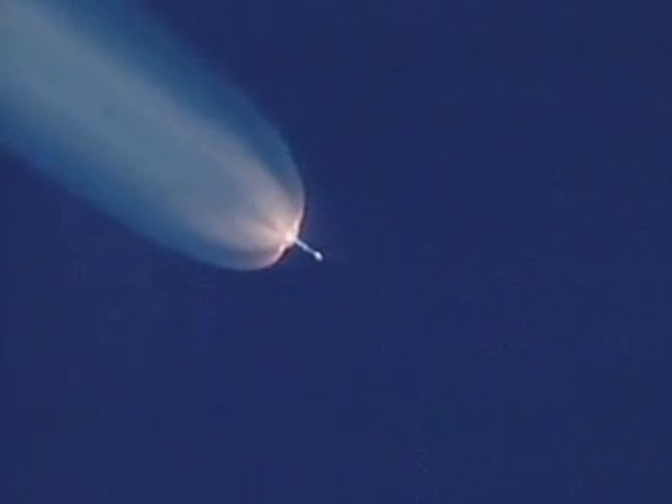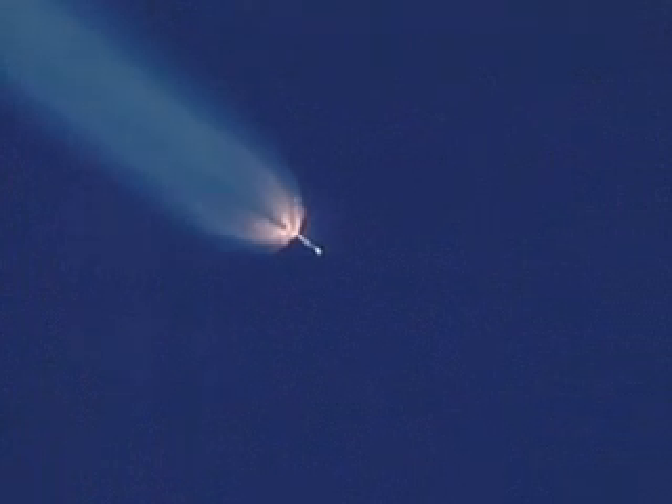Main engine and verniers continue to burn well, good chamber pressure, and we are tapering off, reaching burnout of the air start motors.